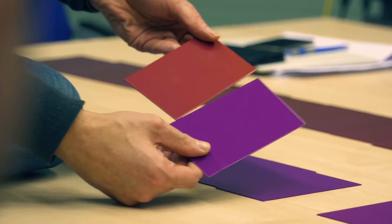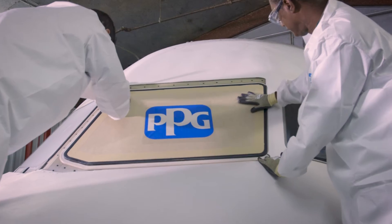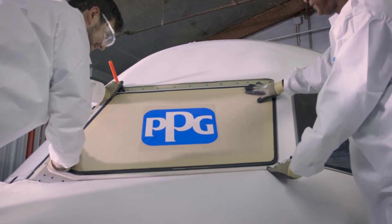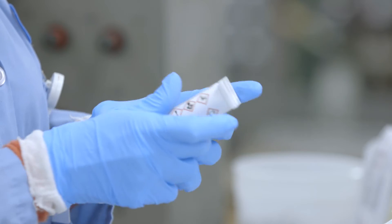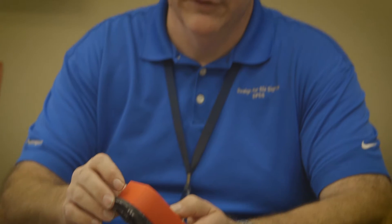We offer expert color matching, chemical management, and framing services, along with aircraft transparency support, and even the repackaging of non-PPG products for your convenience. If a technical issue arises, our experienced professionals are available to help you resolve it as quickly as possible.